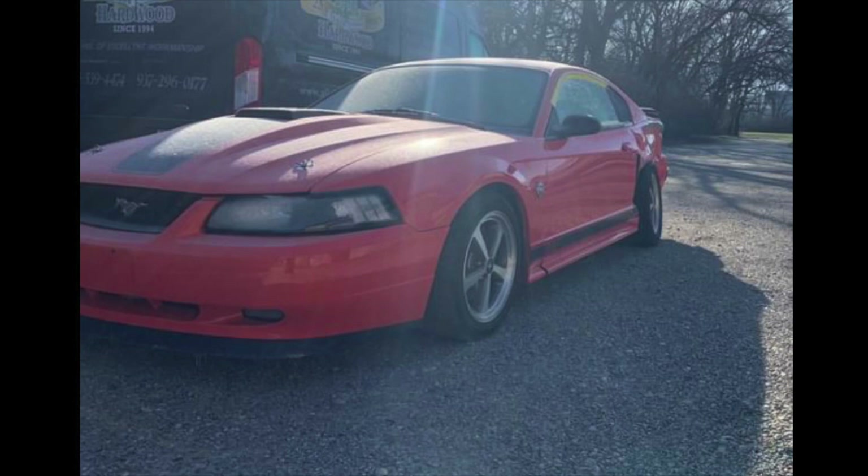The owner of this 2004 Competition Orange Mustang Mach 1 owned the car for 11 days and then they were hit by a stolen car and the car was totaled.